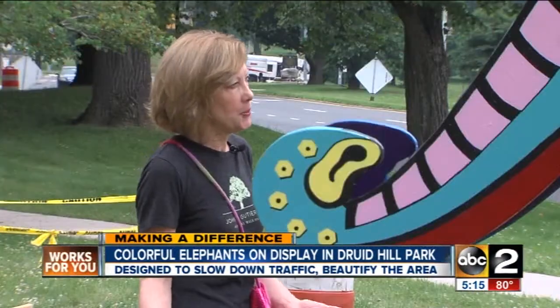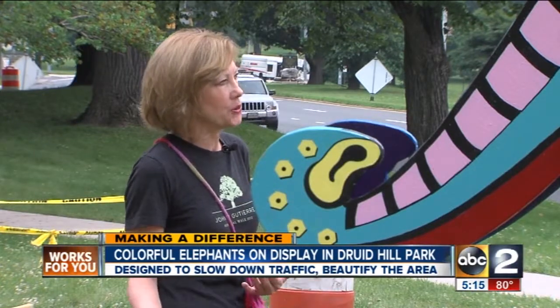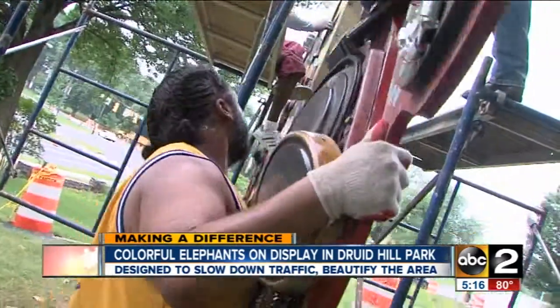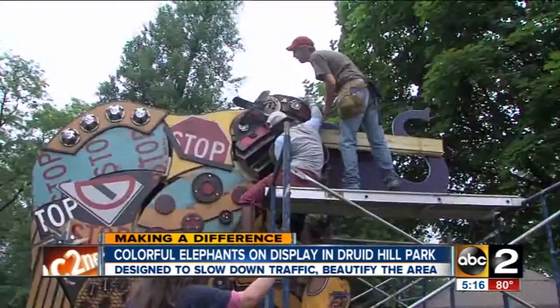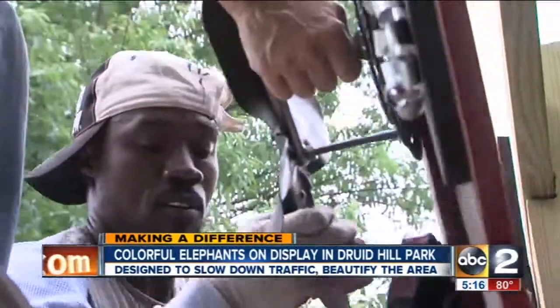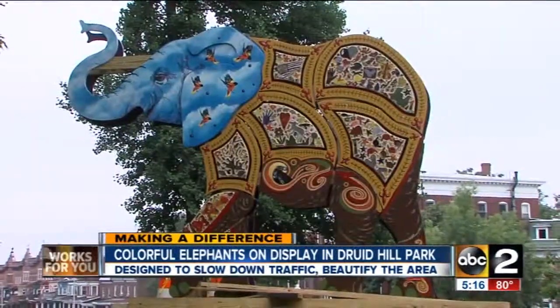If you provide an opportunity for people to create who don't usually get that opportunity, it's incredibly uplifting and empowering — creating a space that symbolizes the heart of this community, piece by piece. In Baltimore, Megan Knight, ABC2 News.